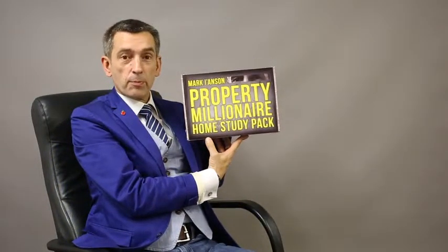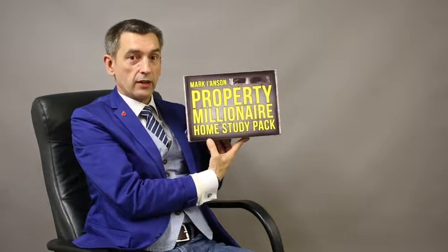Hi everyone, my name is Mark Ironson and I've got a fantastic product to show you today. This is the Property Millionaire Home Study Pack and I'll just take out some of the things and show you what's in it. We've put this together for those on their property journey — whether you're at the beginning, the middle, or already an expert — it'll give you some great golden nuggets.